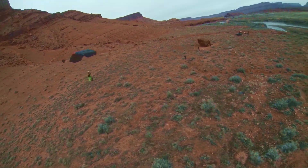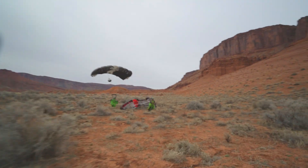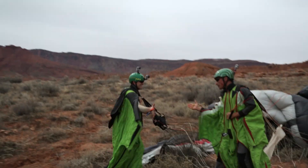I fully envision myself wingsuit base jumping — maybe not here, but wingsuit base jumping in general, probably until I'm 70.